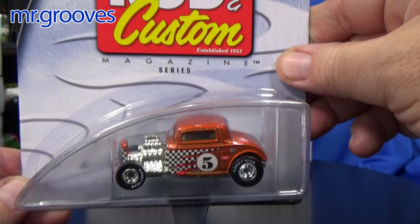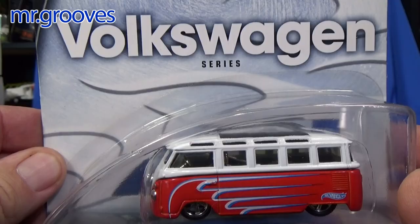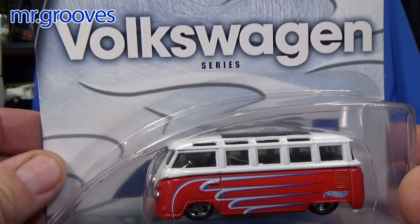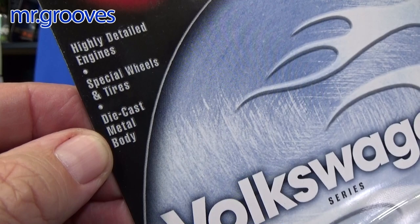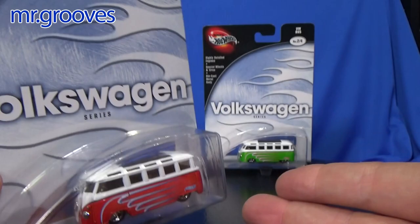There were four different models in this series: the 32 Ford for Rod and Custom, a Hot Rod magazine model, and a Volkswagen. It says 'series' underneath the Volkswagen. Up here you can see 'highly detailed engines, special wheels and tires, die-cast metal bodied.' This is the logo for 100 Hot Wheels. These packages were called Preferred.